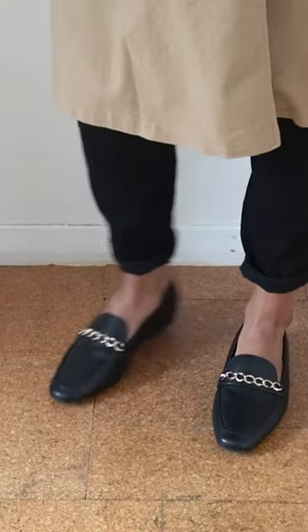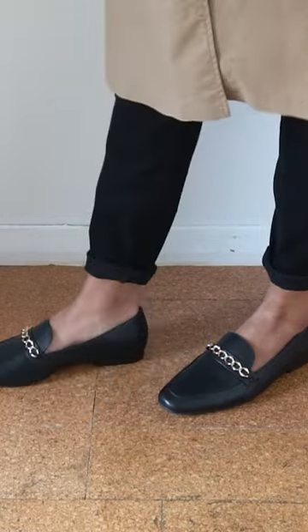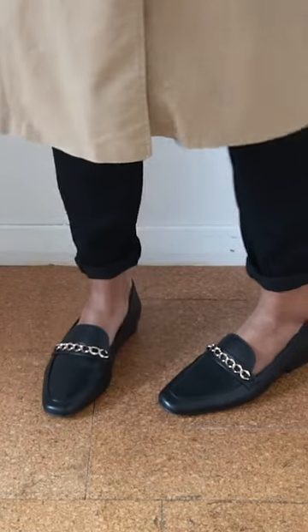Loafers are also budget friendly. You can pick up a decent pair without breaking the bank, and if you look after them well they will last, so you get your money's worth.